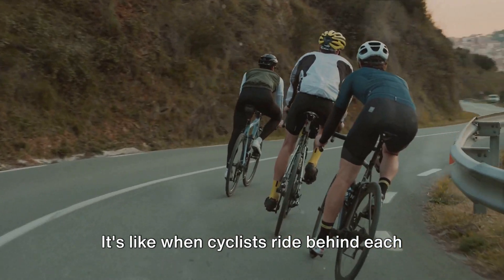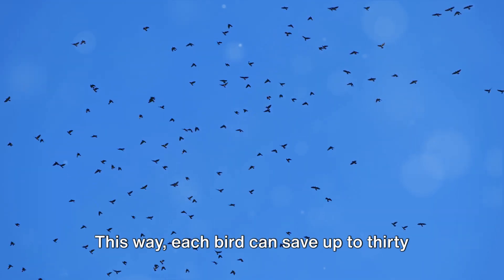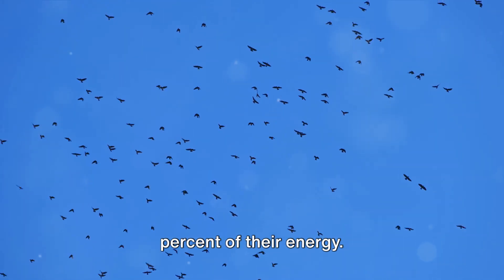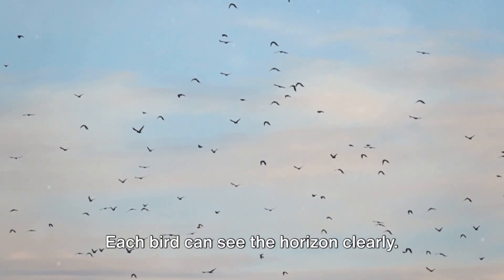It's like when cyclists ride behind each other in a race. This way, each bird can save up to 30% of their energy. The V-shape also helps with direction — each bird can see the horizon clearly.